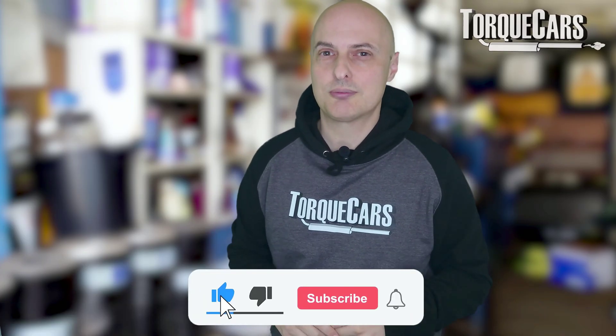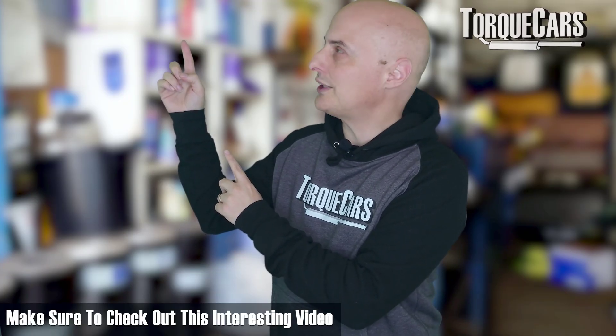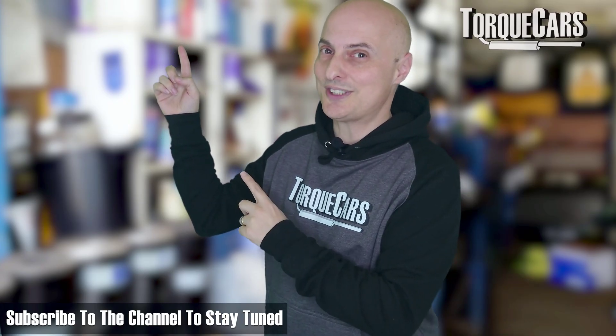Thanks for watching. Please hit the like button — that really does help us. I've lined up another video for you that you should find really interesting. And if you haven't subscribed to the channel, please do so — we'd hate you to miss out. Stay tuned.